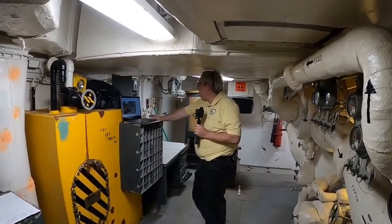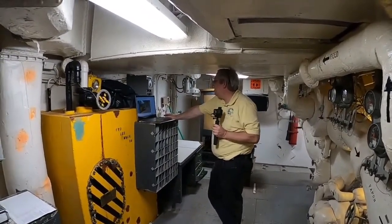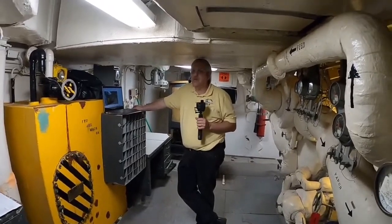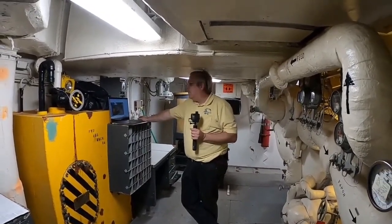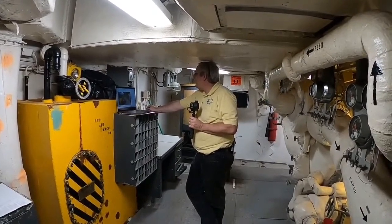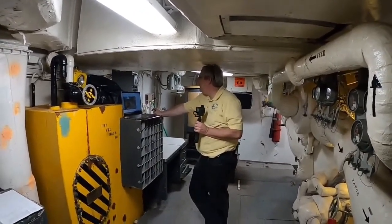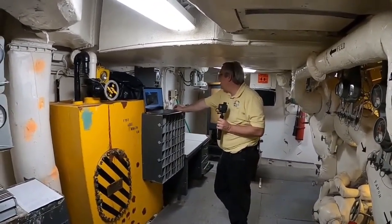How much does it cost in electricity to have the ship plugged into shore power? Before COVID, when it was plugged in 24/7, our power bill ran about twenty-five thousand dollars a month. Right now we shut power off to the vast majority of the ship six days a week. It is a significant cost to keep it plugged in.